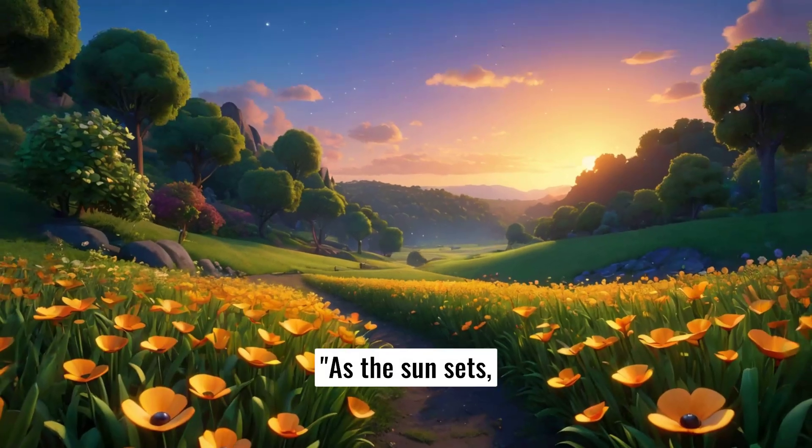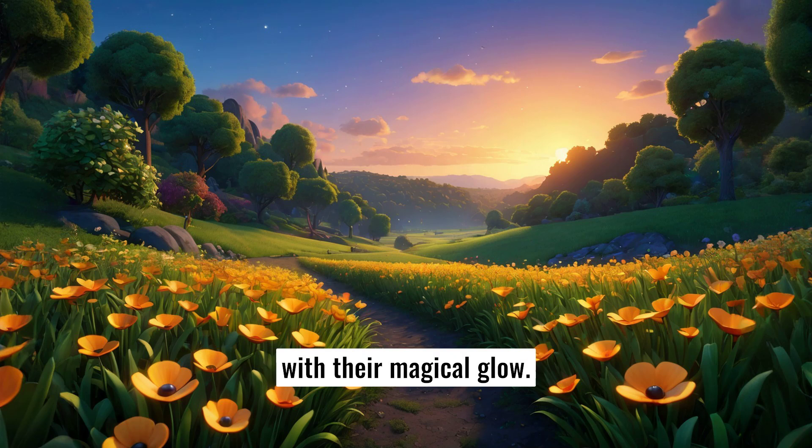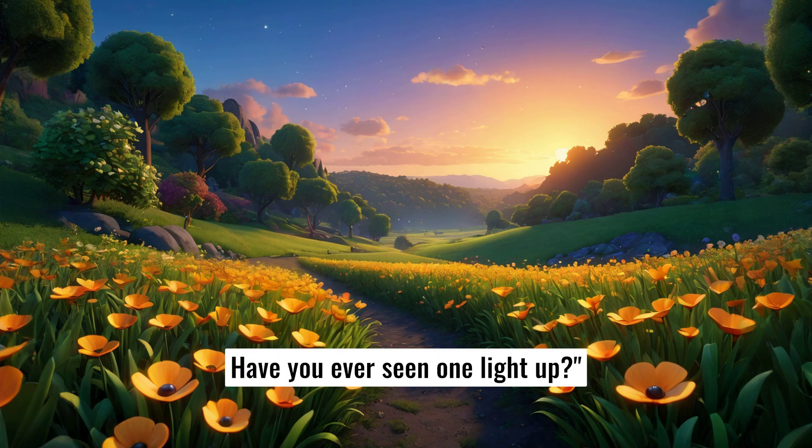As the sun sets, look out for the glowing firefly. Fireflies light up the night with their magical glow. Have you ever seen one light up?